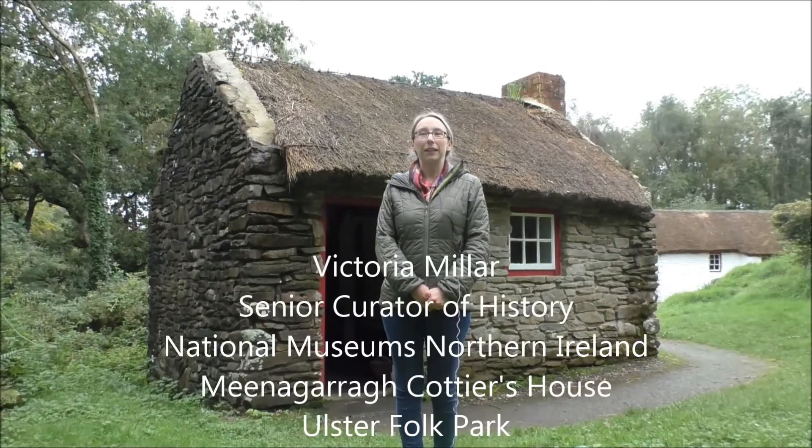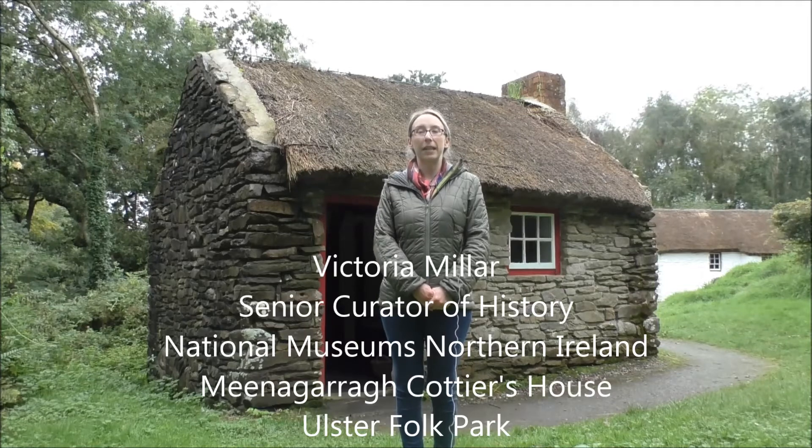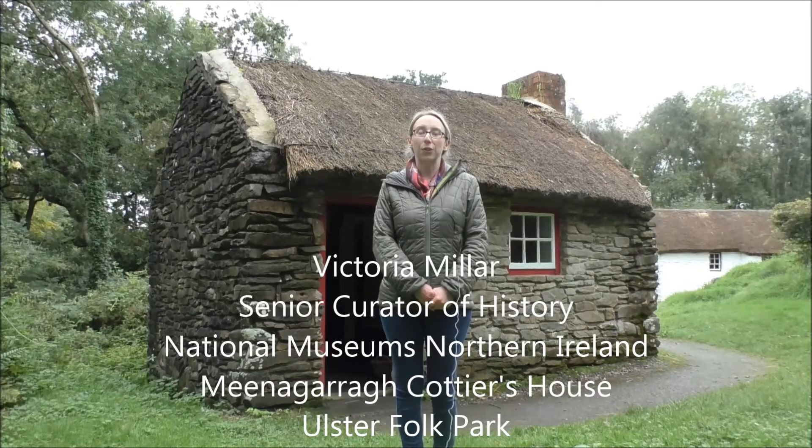My name is Victoria Miller and I'm Senior Curator of History for National Museums NI. We're here at the Ulster Folk Museum today outside Meenagara Cottiers House.